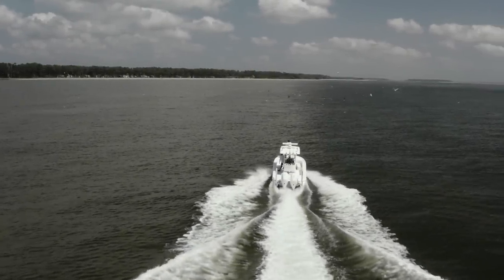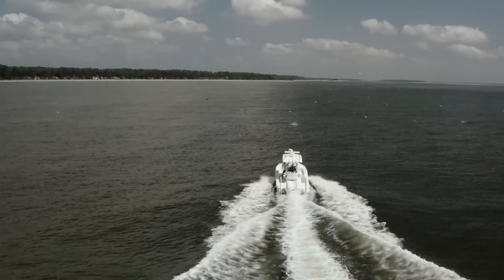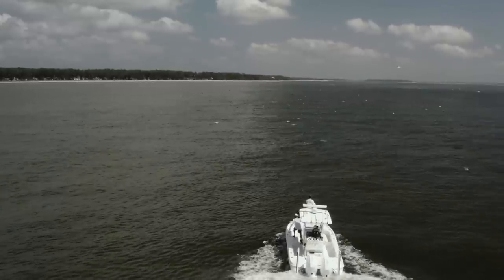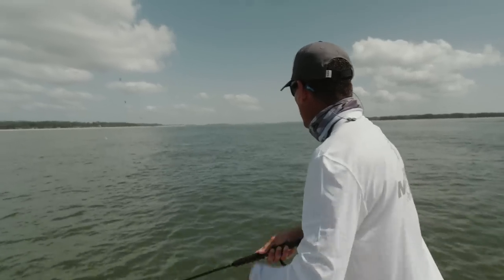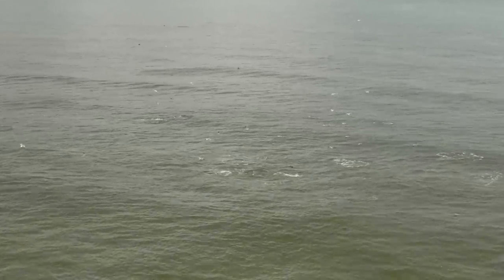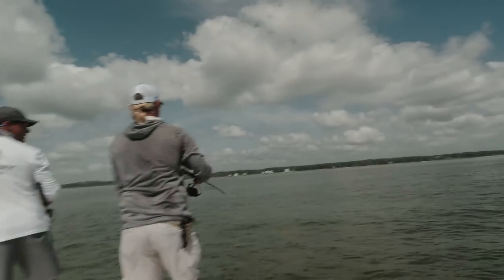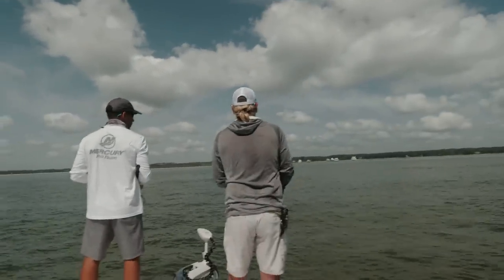I was surprised to hear from Trent about these big schools of bruiser jacks cruising the beach — we get this in our area too and it's a lot of fun. You can pretty much throw whatever you want at them. I always enjoy throwing topwater poppers because the bite is so visual — they're feeding on the surface, exploding, it looks like cannonballs being fired into the water from half a mile away. When you get up there and start ripping that plug, you want to talk about excitement when they come up behind it.